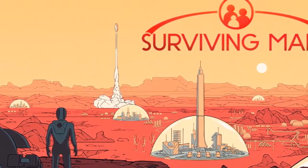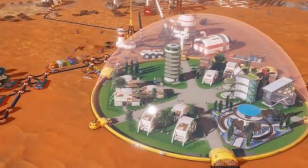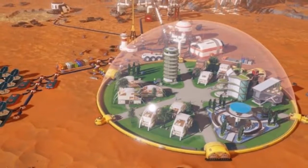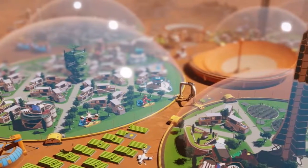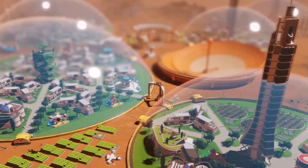Features of Surviving Mars include the ability to individually simulate colonists, build a sustainable colony in space, construct futuristic space domes, and explore the Red Planet's secrets. The game is now available to purchase directly from the PlayStation, Xbox, and Steam online stores.